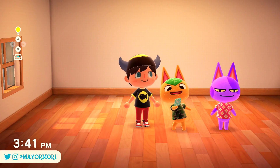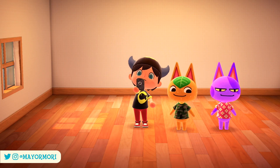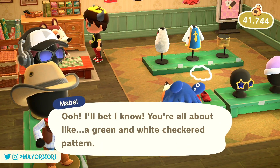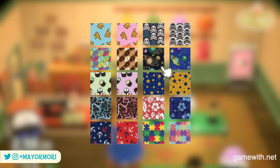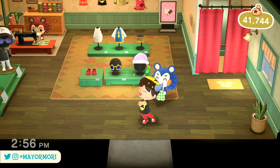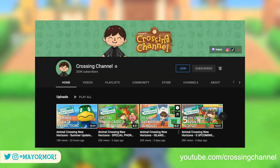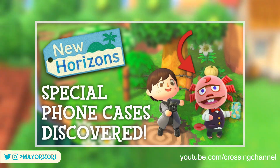Every animal has their own favourite design to use, including special characters who also enjoy a customised Nook Phone. The villager phone case designs are linked to the patterns you unlock at the Able Sisters. If you speak to Sable every day, eventually she'll grow to like you enough and gift you patterns she's been working on — there are 10 sets each including 20 designs, totalling 200 patterns to unlock. It's these patterns that feature on your residents' Nook Phones, so it's entirely possible to have the same phone case as your bestie. Thanks to Crossing Channel for sharing this detail — he uploaded an excellent video covering this in more detail.